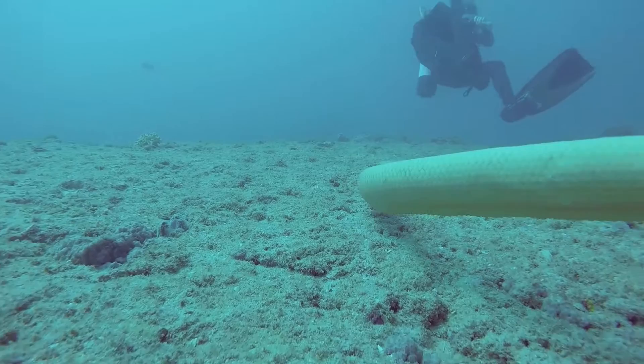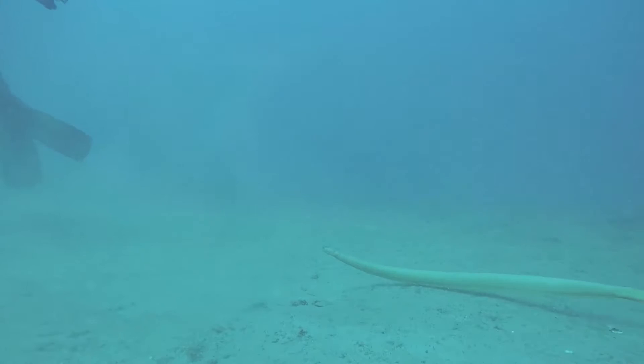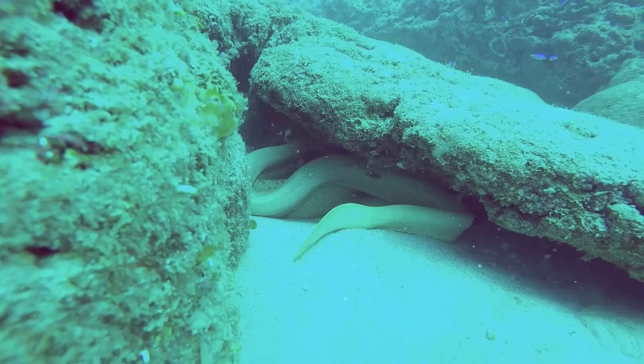Their bodies are keeled with a flattened tail like a paddle. For true sea snakes, their belly scales have diminished so much that they can't move well on land anymore. Sea snakes also shed their skin more often — about every two weeks — to remove algae, barnacles, and parasites. Amazingly, the olive sea snake has special photoreceptive cells in its tail to detect light, so it can tell if its entire body is out of sight when hiding in the reef.